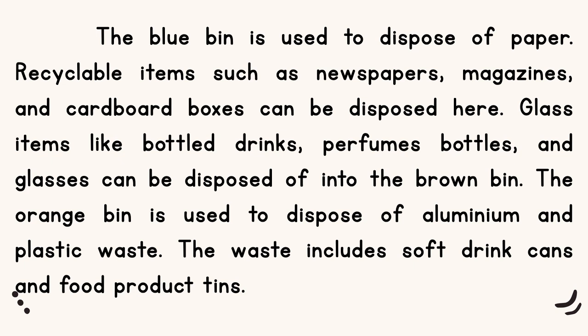Bin yang berwarna biru untuk kita simpan kertas. Recyclable items such as newspapers, magazines and cardboard boxes can be disposed here. Kita boleh buang bahan-bahan yang boleh dikitar semula seperti surat khabar, majalah dan kotak cardboard di dalam tong sampah yang berwarna biru.